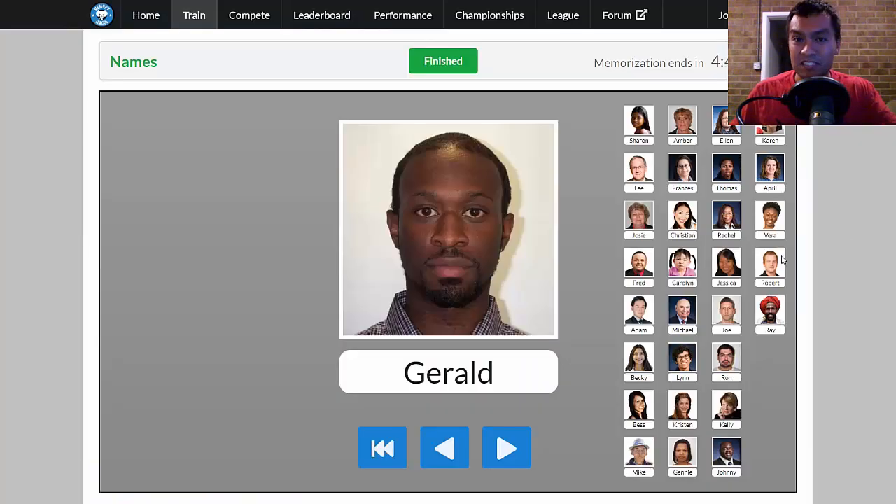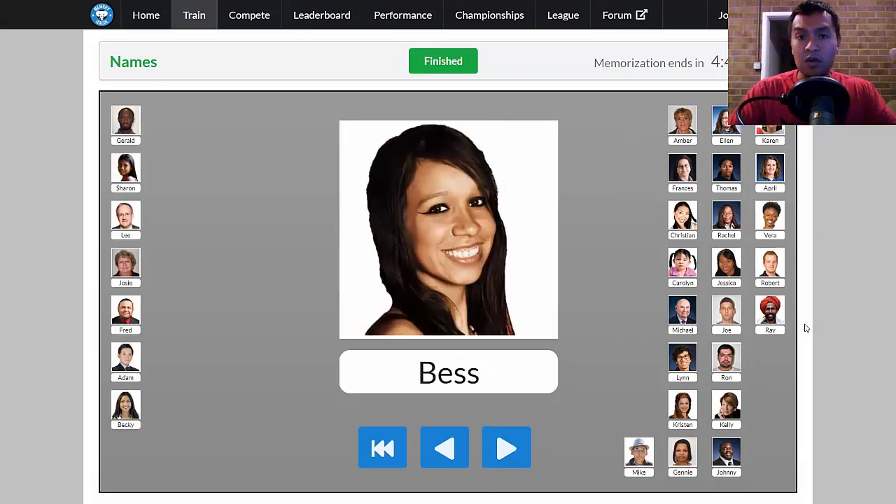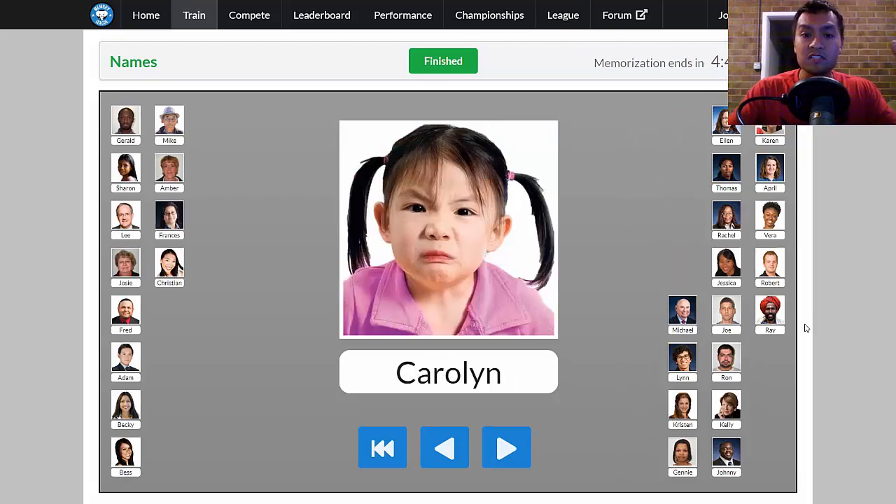One step up from that is memorizing names. It takes a little bit more effort, but names is one thing I memorize all the time when I meet people. This is a skill I definitely need to develop because I'm constantly meeting people, and I feel bad when I don't remember their name — I'm supposed to be this memory champion, grandmaster of memory, and I can't remember this person's name. So memorizing names is another way I use memory techniques in my daily life.